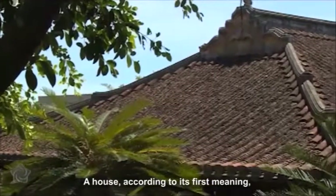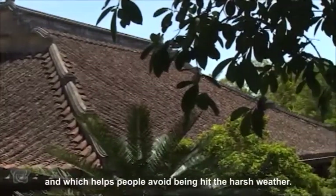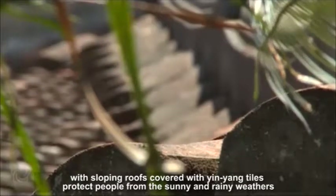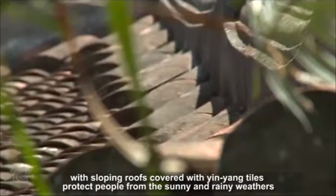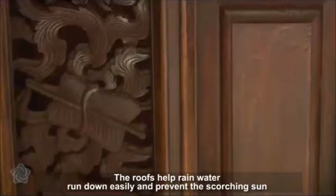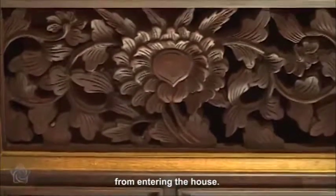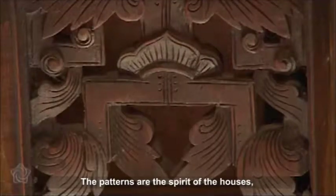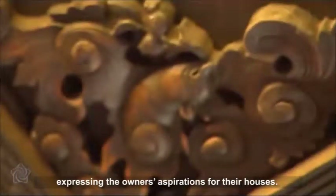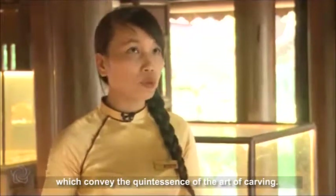A house, according to its first meaning, is the place which meets people's demand for residing and helps people avoid harsh weather. Houses in Quang Nam with sloping roofs covered with yin-yang tiles protect people from the sunny and rainy weathers of the central region. The roofs help rainwater run down easily and prevent the scorching sun from entering the house. Patterns are the spirit of the houses, expressing the owners' aspirations. That is why they pay much attention to the patterns, which convey the quintessence of the art of carving.